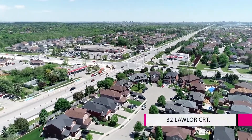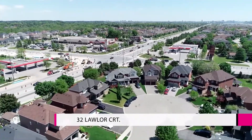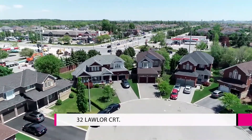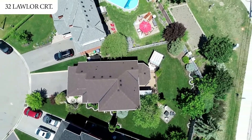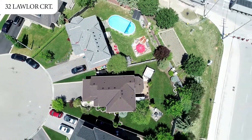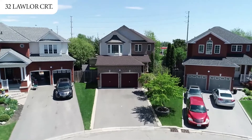As you drive through this neighborhood, its appeal is undeniable. Welcome to your new home at 32 Lawler Court. This stunning 4-plus-2 bedroom house is ideally located on a premium pie-shaped lot at the end of a quiet, child-safe court with no homes behind.